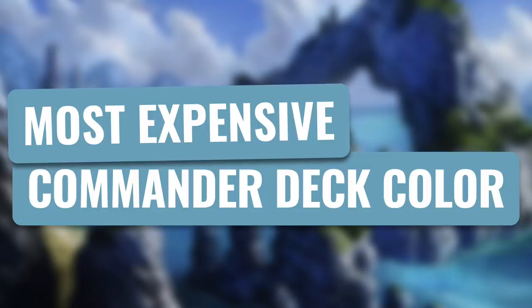Today we're going to talk about the most expensive color in Commander. To evaluate this, we're going to look at the average deck cost for each color. The average deck cost is the average of average deck costs for commanders that have 100 or more decks on EDHREC. This average doesn't take into account how many decks each commander has, so no costs are weighted. Essentially, if you were to pick a monocolor commander at random, around what could you expect to spend based on their color?